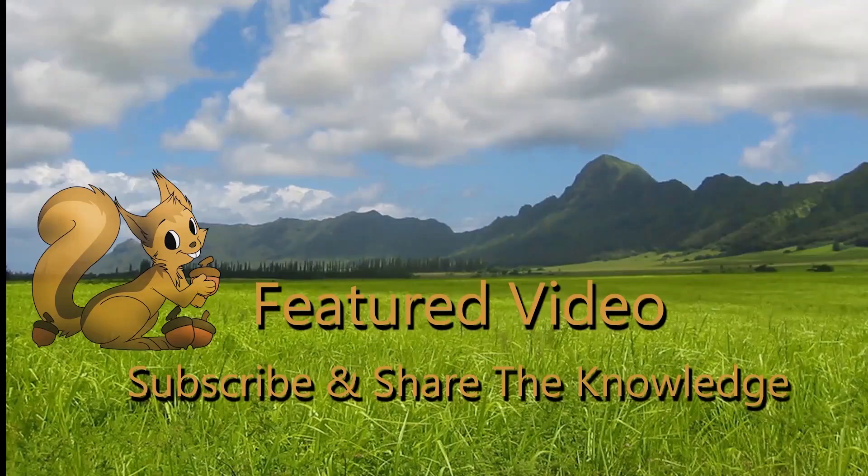Happy canning. This is Prepper Potpourri saying please subscribe, share the knowledge, and thumbs up if you like this video. We'll see you next time.